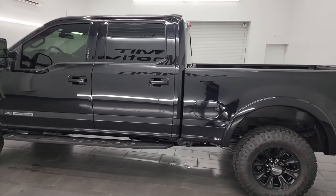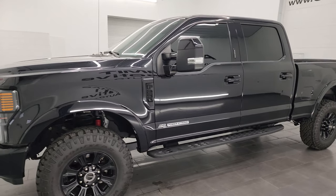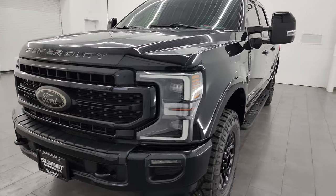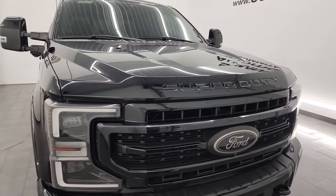This 2020 Ford F-250 has the 6.7 liter Power Stroke diesel engine. It puts out 475 horsepower and 1,050 foot-pounds of torque, paired up with the 10-speed automatic transmission.